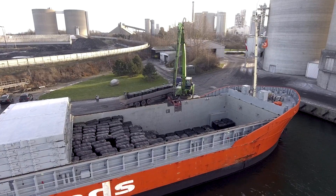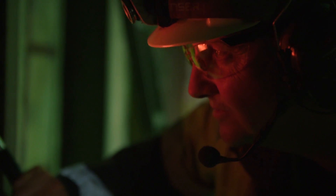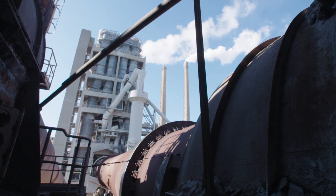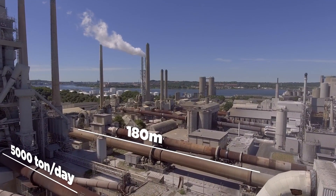Annually, about half a million tons of alternative raw materials are utilized. Inside the rotary kiln, when heated to 1,500 degrees, the raw feed becomes cement clinker, which is then cooled in clinker coolers. The largest rotary kiln can produce up to 5,000 tons of clinker a day.